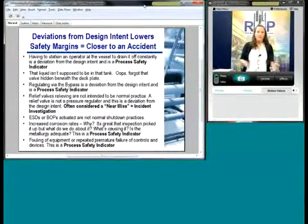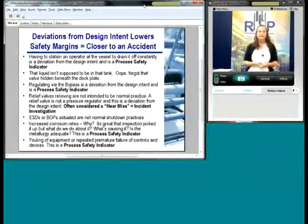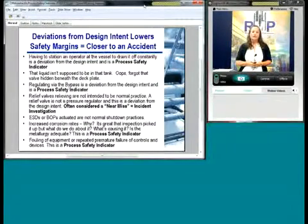Relief valve popping — if it keeps popping every time you start up, that's an issue. They aren't intended to be a pressure regulator; a relief valve is a safety device. Obviously your ESD — emergency shutdown device — you wouldn't use that as part of a normal shutdown procedure. And corrosion rates, fouling of equipment: if the heat exchanger needs cleaning excessively, you might need to look at that because from the original design, things might have changed and you need to reevaluate your system.